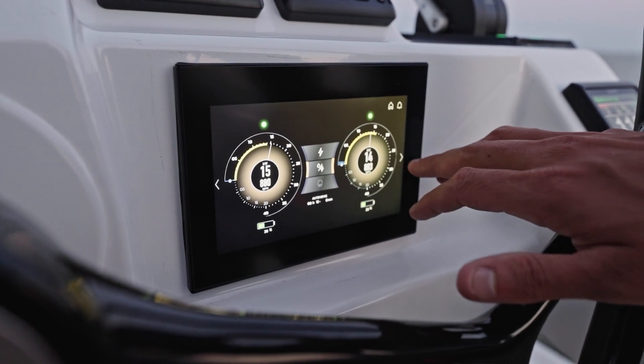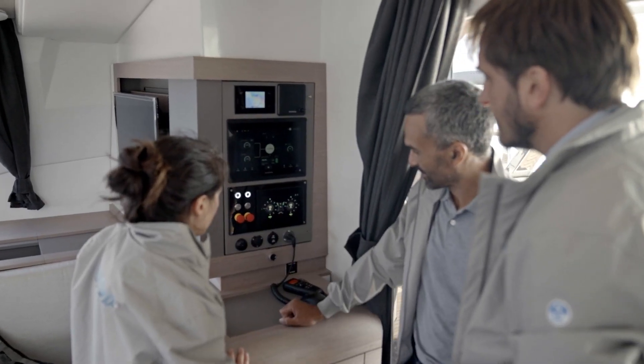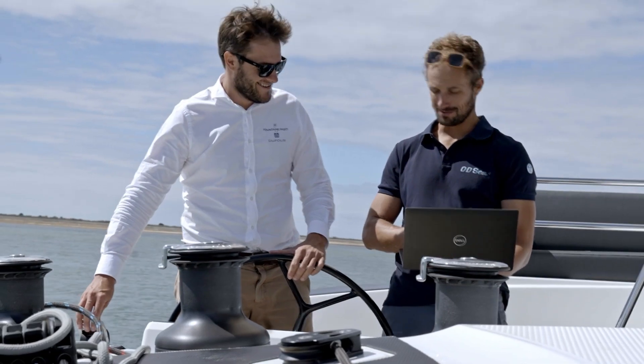These displays allow the user, in a simple and readable way, to optimize the energy management and to know at any time all of the system's data.